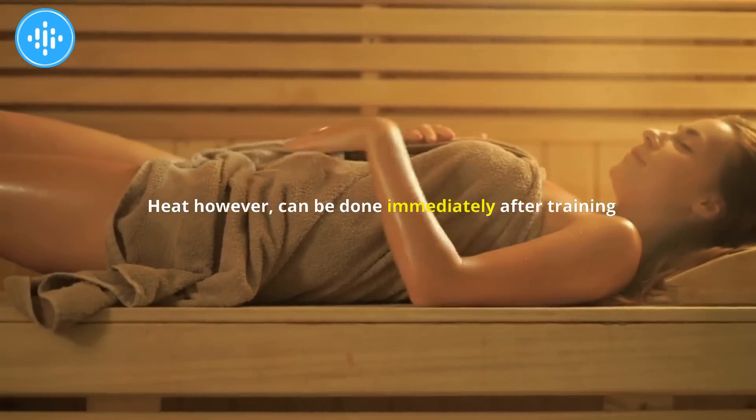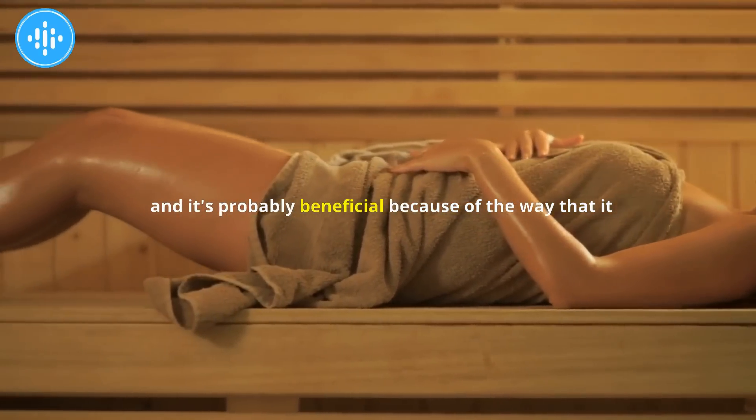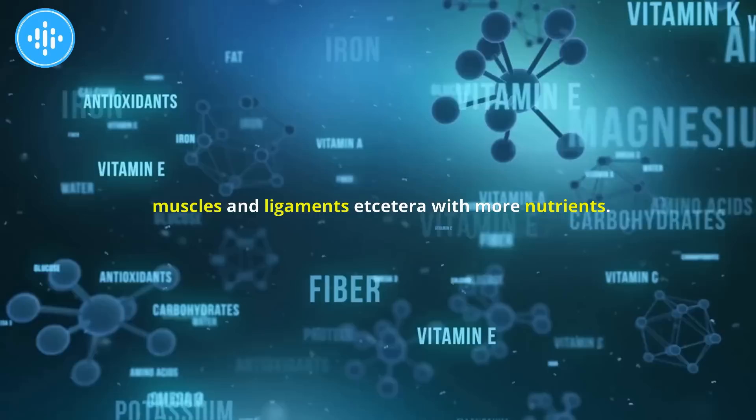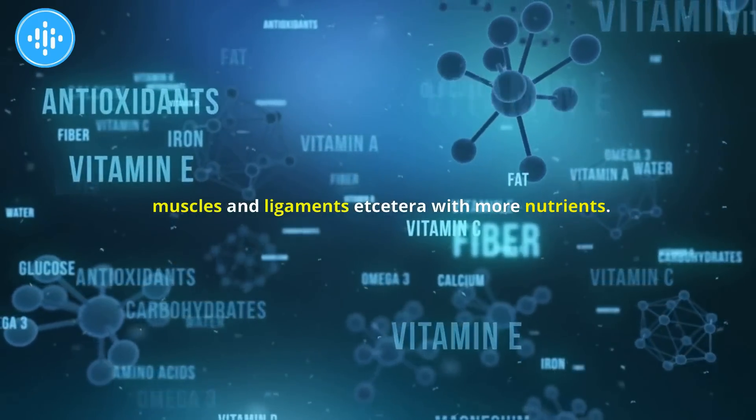Heat, however, can be done immediately after training and is probably beneficial because of the way it dilates the vascular system and perfuses the muscles and ligaments with more nutrients.